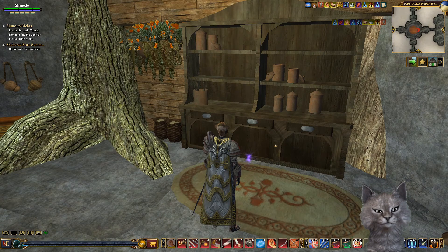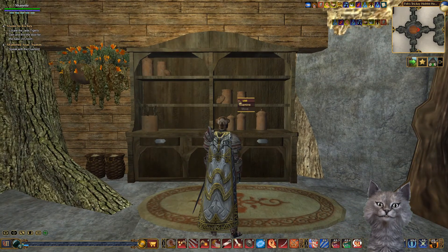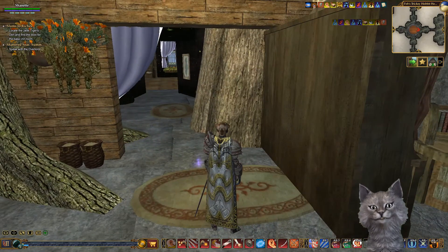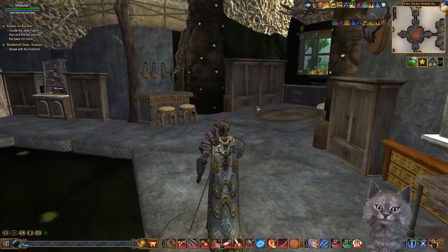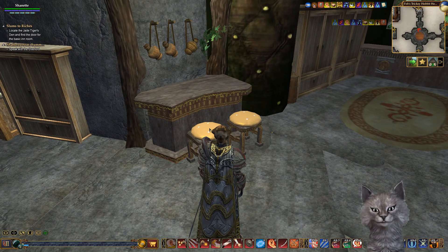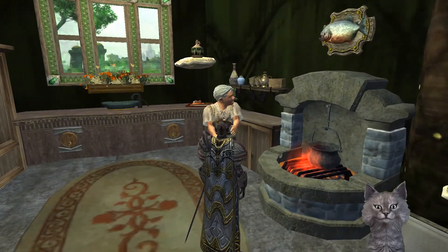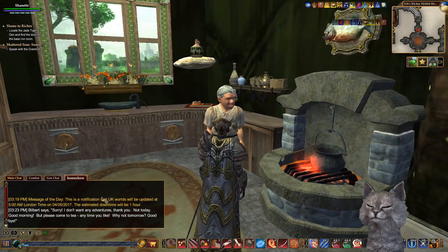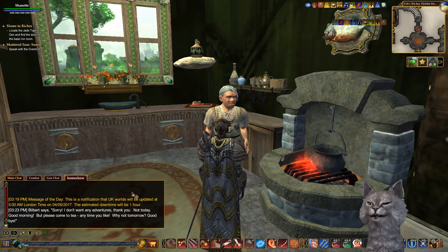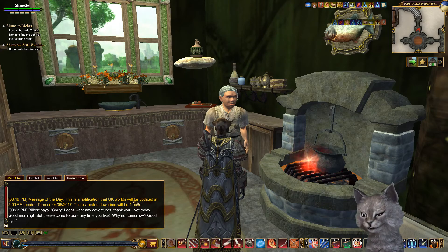Ooh, a shiny that I can't grab. I think that's the new secret pantry door. Okay, let me just check out the side first. Oh, that's a cute little counter - I like the new cushions. We got a hobbit here. Bilbert says, 'Sorry, I don't want any adventures, thank you. Not today. Good morning, but please come to tea anytime you like. Why not tomorrow? Goodbye.'